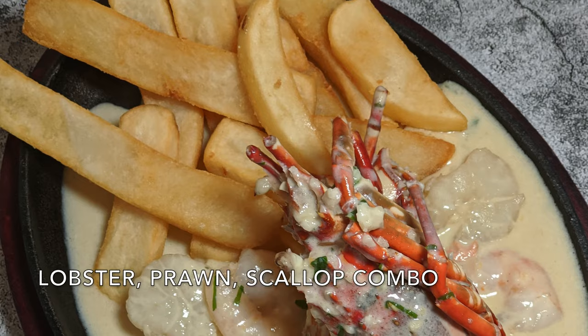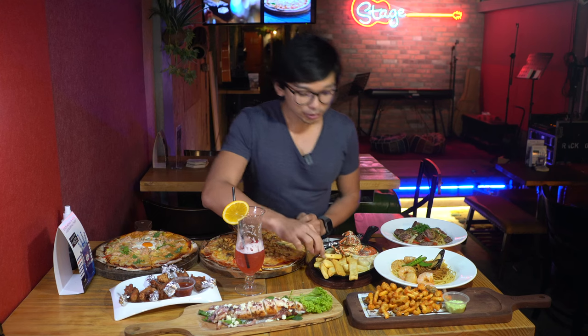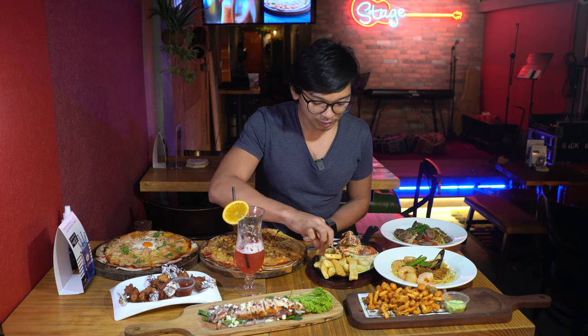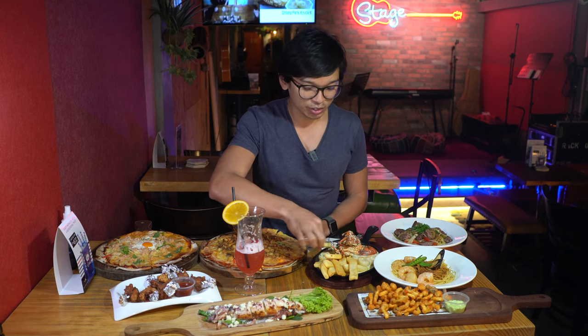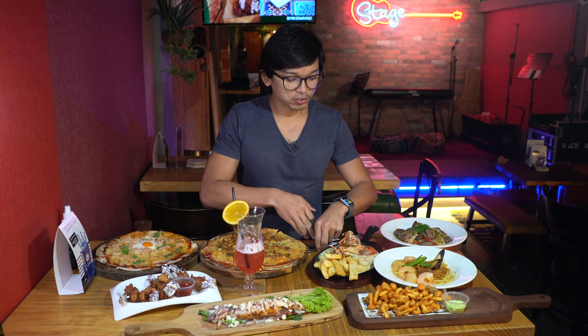Let me try the fries from the lobster scallop prawn dish. It comes with a white color gravy — I'm not sure whether it's a cheese sauce. It's something like a creamy white sauce you can have with pasta. It is not too soft, very nice, very flavorful — because sometimes the sauce can be too mushy.